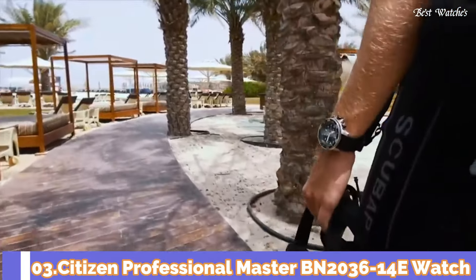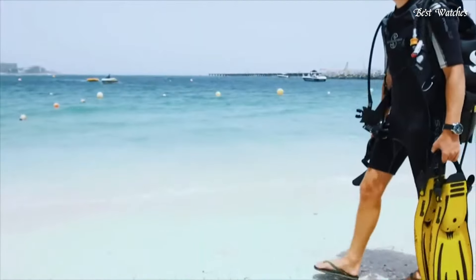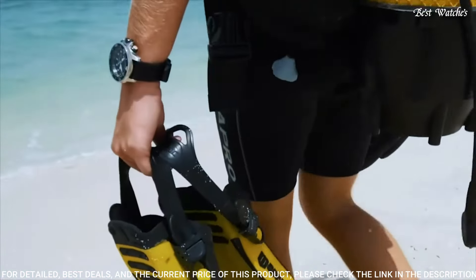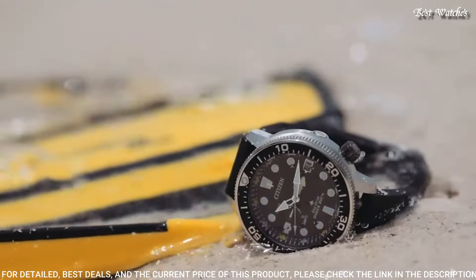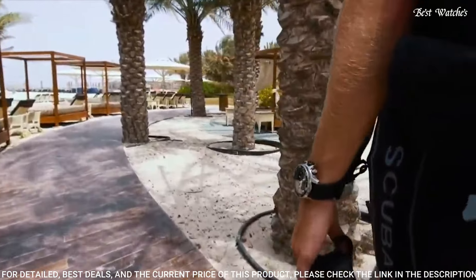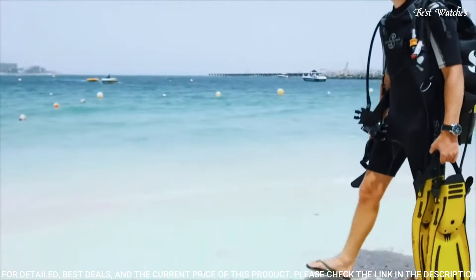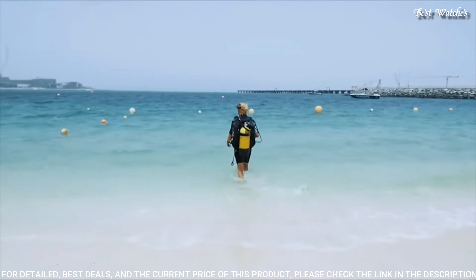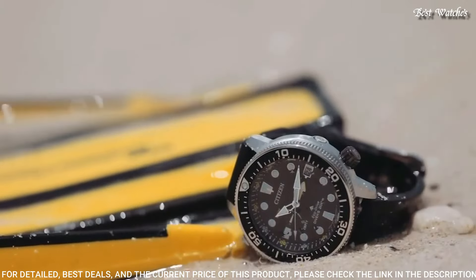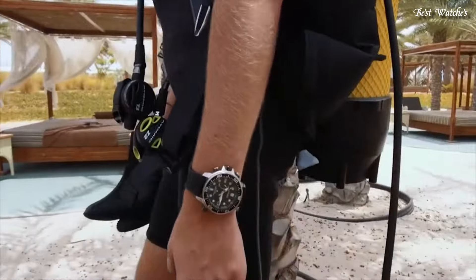Number 3: Citizen Professional Master BN2036-14E Watch. This piece of engineering brings a unique experience both inside and outside the waters — larger than average and tougher than most. Features stainless steel case, EcoDrive movement, Caliber J250, mineral crystal, analog display, luminous hands and markers, 200m water resistance.